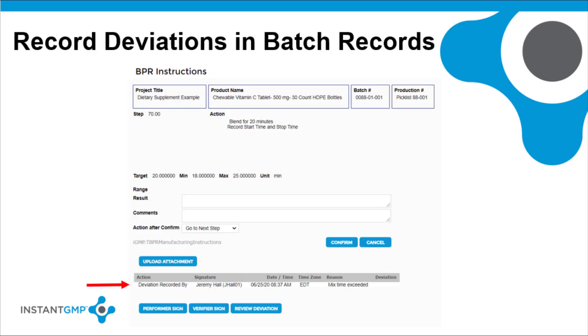Instant GMP automatically manages deviations in the electronic batch records. Any time a deviation comment is written in a batch record step, the step is flagged so that the quality team is alerted to the event. Quality must review and conduct their investigation, then sign off each deviation with their digital signature before the batch can be completed and dispositioned.